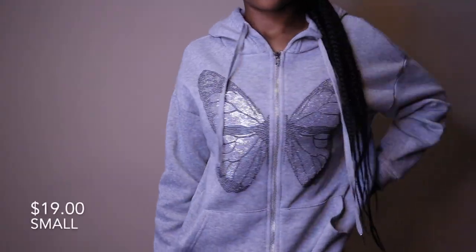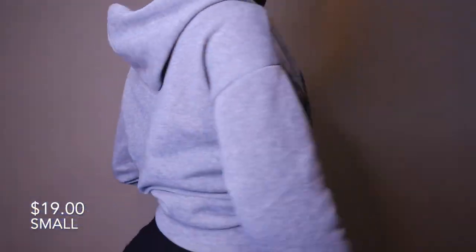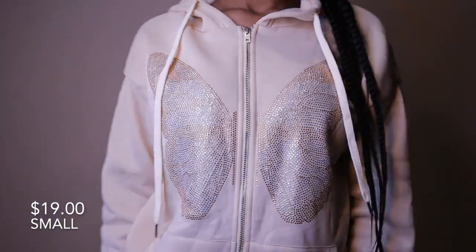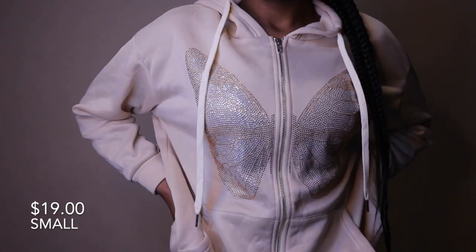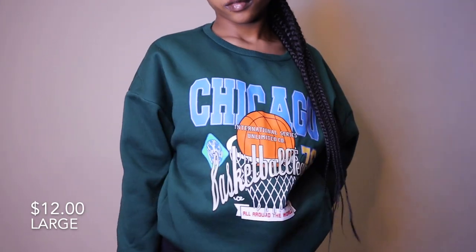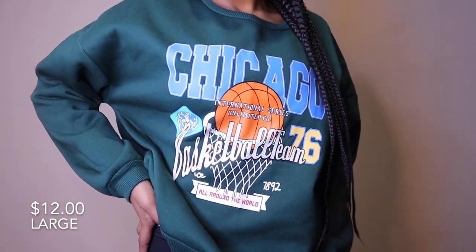Next I have this rhinestone butterfly jacket. It is so soft and I just love it — not too thick, not too thin, very comfortable when you put it on. Next I have this green sweatshirt — SHEIN really does their thing when it comes to creating soft, thick sweatshirts and hoodies that are very comfortable.